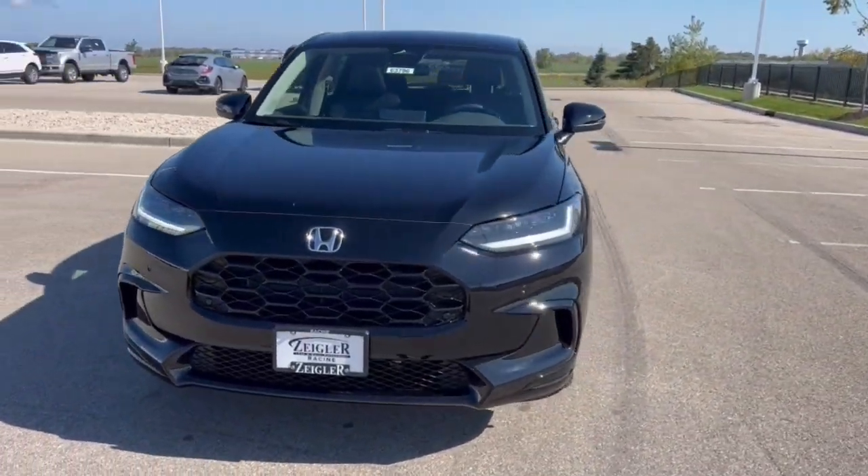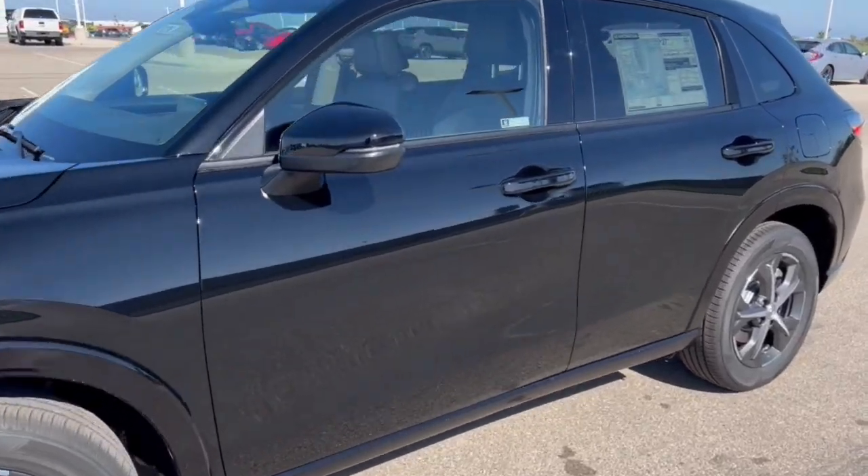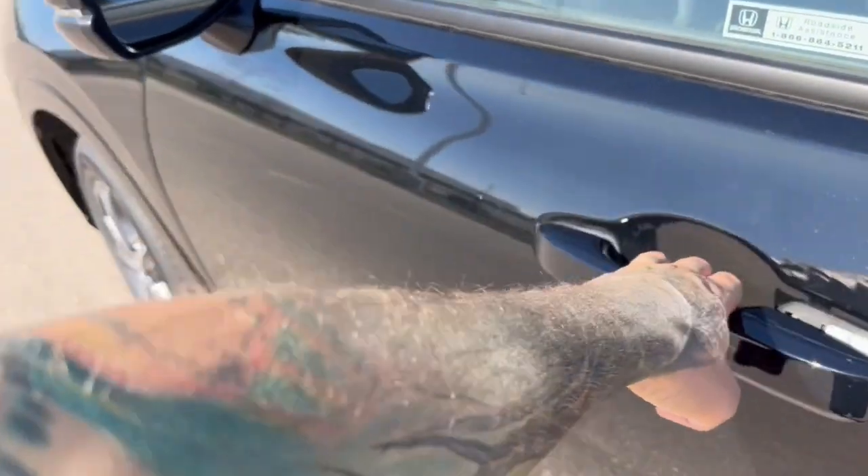Honda HR-V, this is an EXL trim level in the crystal black pearl, nice tinted back windows, keyless entry.